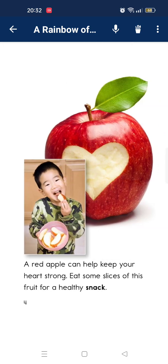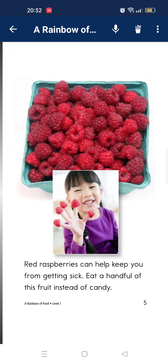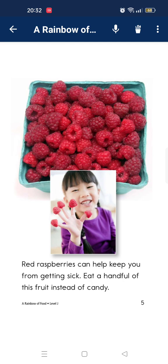A red apple can help keep your heart strong. Eat some of these fruits for a healthy snack. Raspberry can help keep you from getting sick. Eat a handful of the fruits instead of candy.